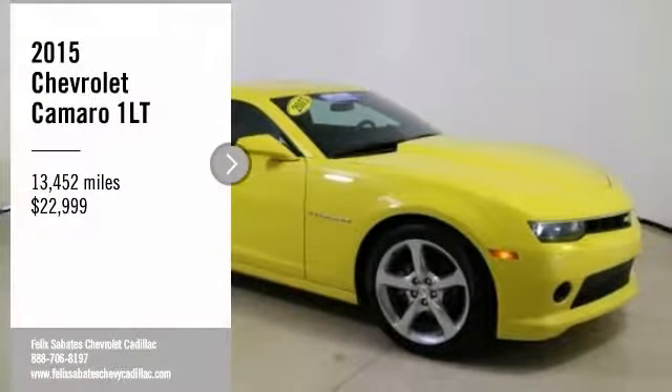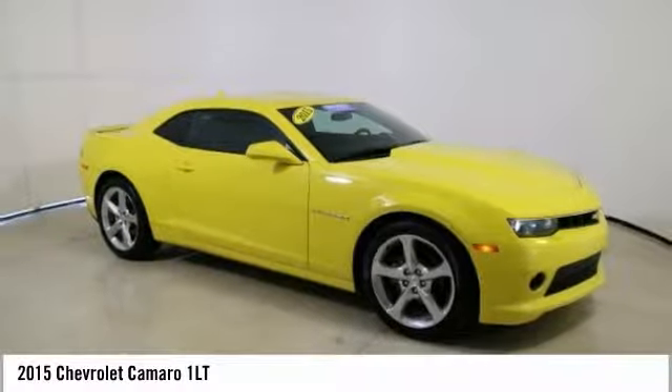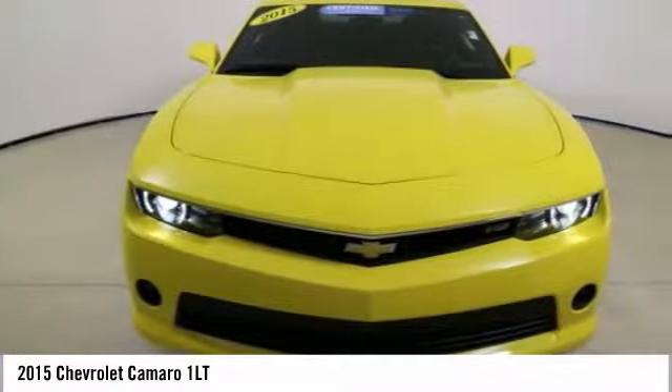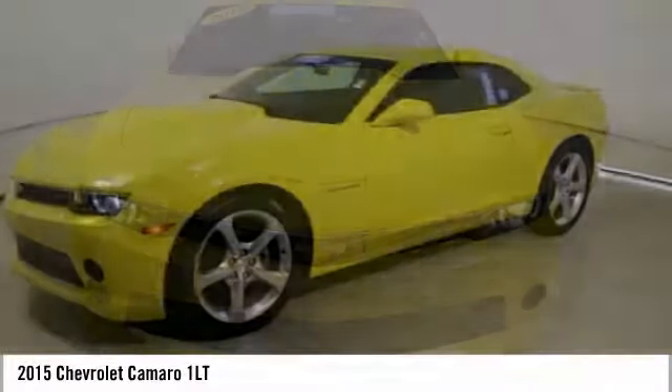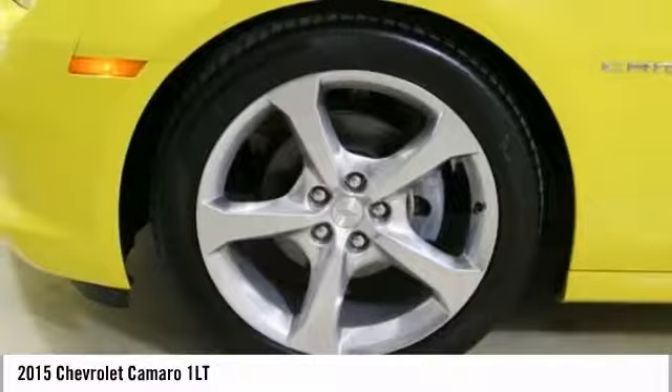We are pleased to show you the 2015 Camaro. The Camaro is developed to be 21st century on every level, from its awe-inspiring design, to its outstanding performance, to its impressive efficiency.